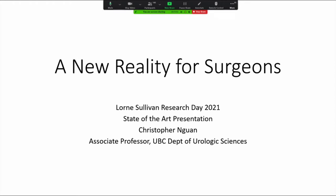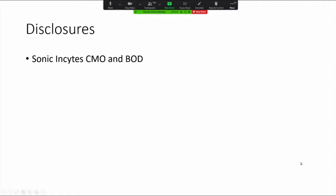I'm so excited to share this talk, A New Reality for Surgeons. My computer crashed twice in the past five minutes, so just bear with me as I try to make it through this talk. My only disclosures are related to Sonic Insights, in which I'm the Chief Medical Officer on the current Board of Directors.